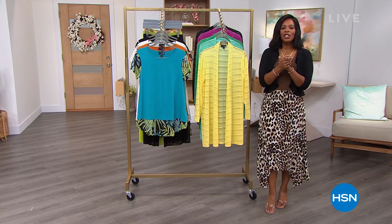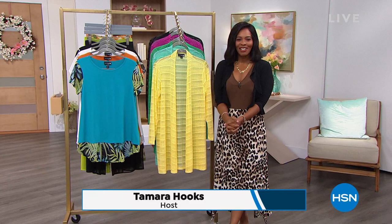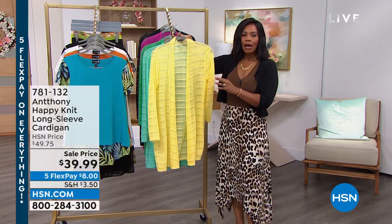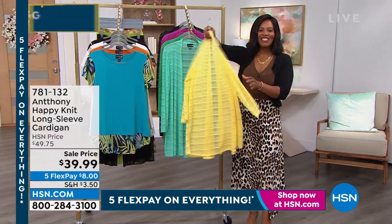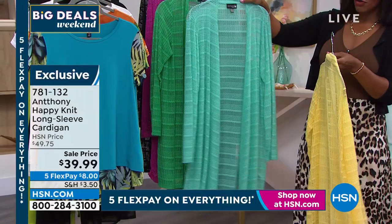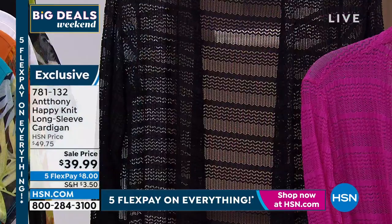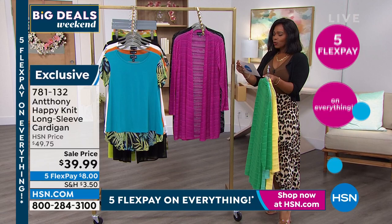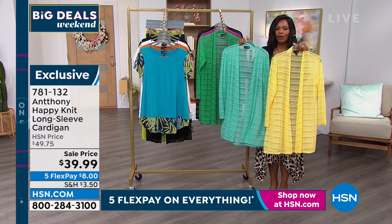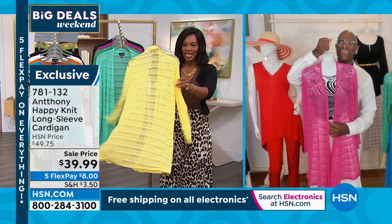Welcome back — you're watching HSN with host Tamra Hooks for a full hour of Anthony fashion. A lot of you are still on the phone for the boss lady Bermuda shorts. Now let me show you the happy knit — it's a long sleeve cardigan that's super light and airy. On sale at $39.99, it comes in sunshine, aquamarine, jade, fuchsia, and black. Extra small to 3X, nylon-spandex blend, 35 inches at its longest point.